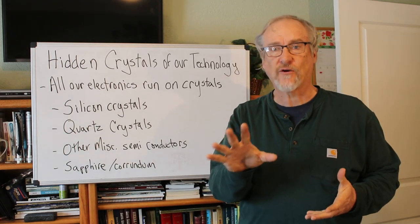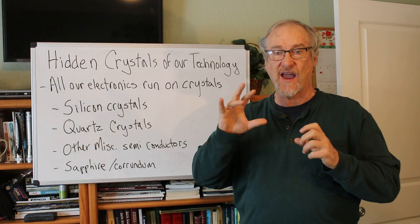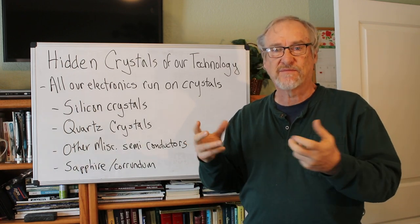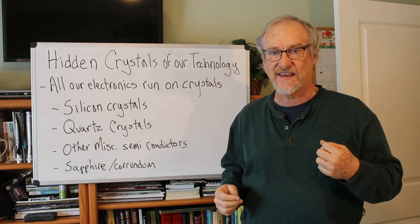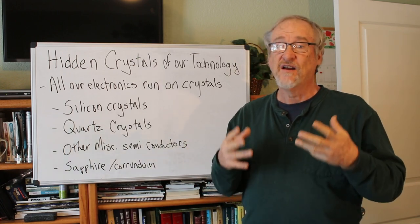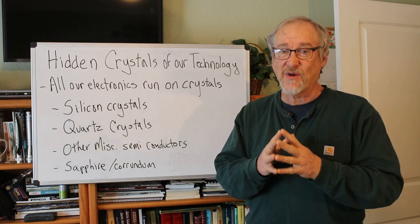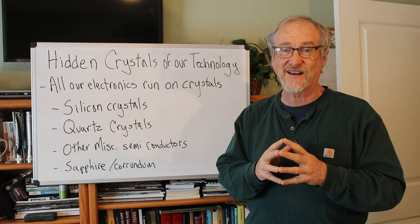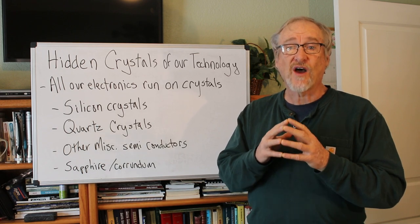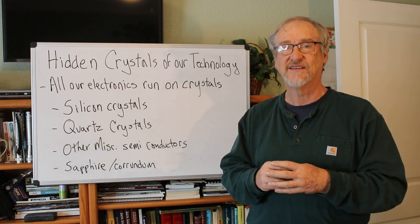Did you realize that all our tech runs on crystals? Whether it's my cell phone, my laptop, my desktop, my TV, even things like the digital scale in my bathroom or the clock next to my bed — everything we have that's electronics, our cars, it all runs on crystals. Crystals are what power it. Most people may not realize this, but if you took the crystals out of all those different electronic devices, they wouldn't function. Few people know it, but the harnessing of crystals is what makes semiconductors and our modern tech electronics possible.